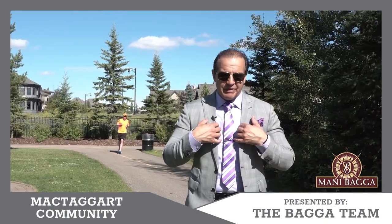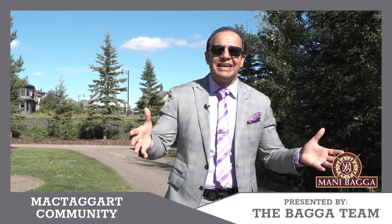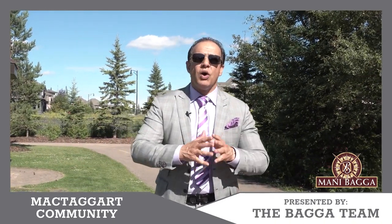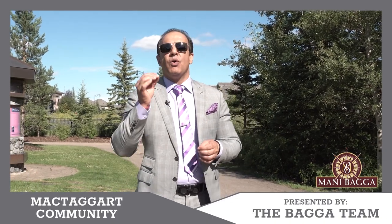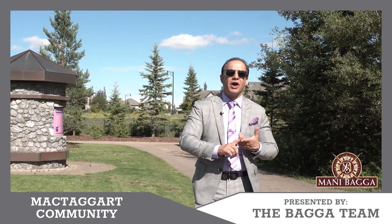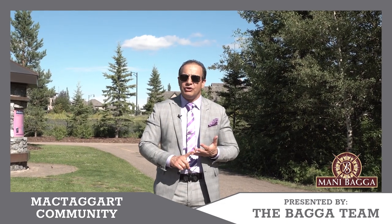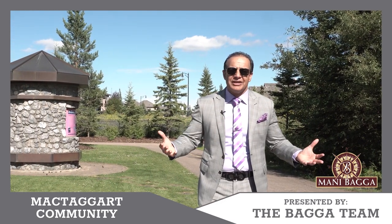If people ask me, hey Manny, if you lived in McTaggart, what is the best part you'd really like? For me, it is its connection to White Mud Creek, which no other neighborhood has. White Mud Creek gives you all the outdoor desirable living — connected walking trails, biking trails, and you can take your dog for a walk. Those are all things I really like that some other neighborhoods just don't have.